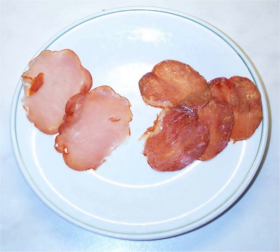Cured pork tenderloin is found in various cuisines in Mediterranean Europe and South America. It is typically salted or brined, then dried or smoked.